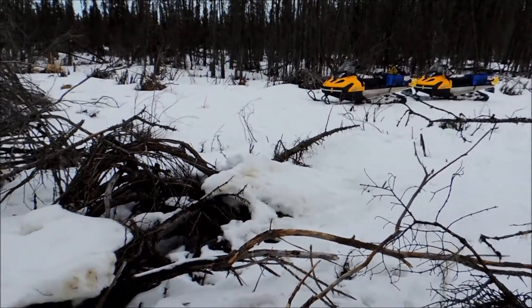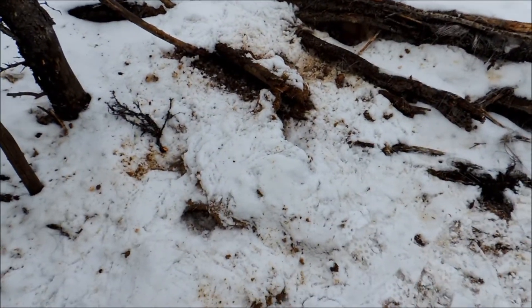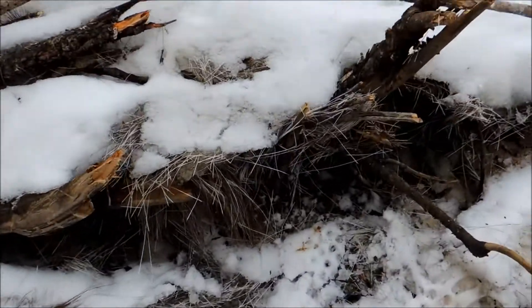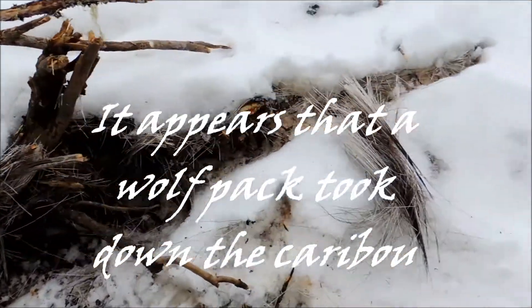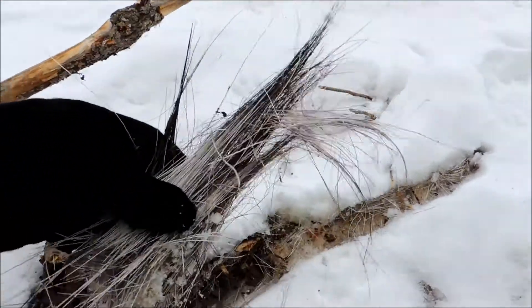The kill site is in the middle of a beaver dam. You can see some of the old remnants of the guts here and a whole bunch of hair as well. And we've got a caribou.